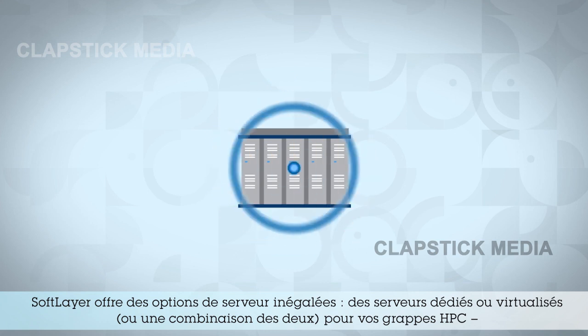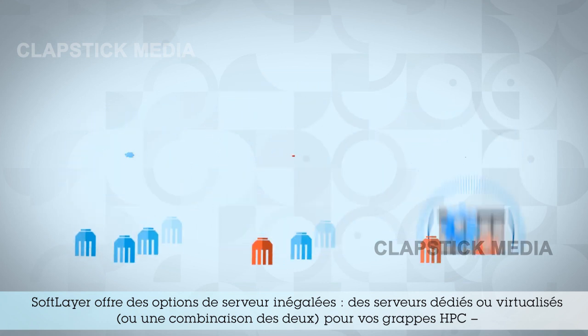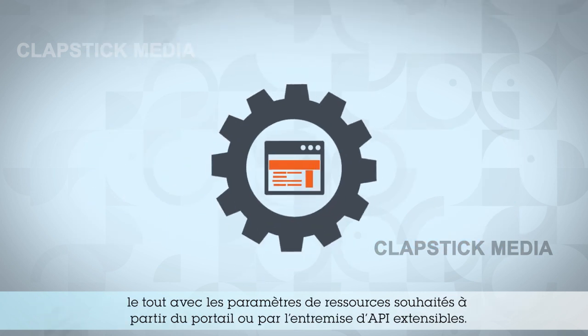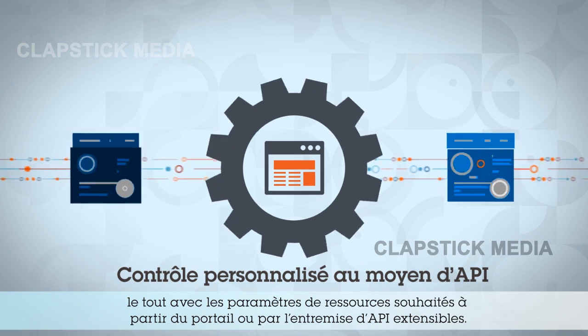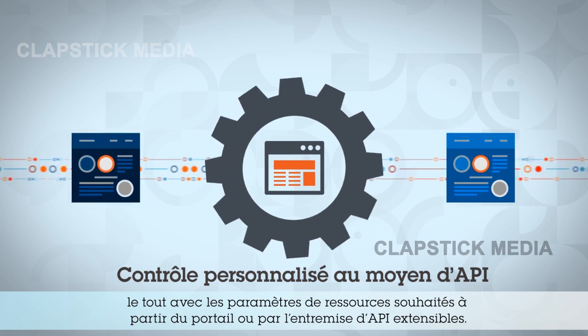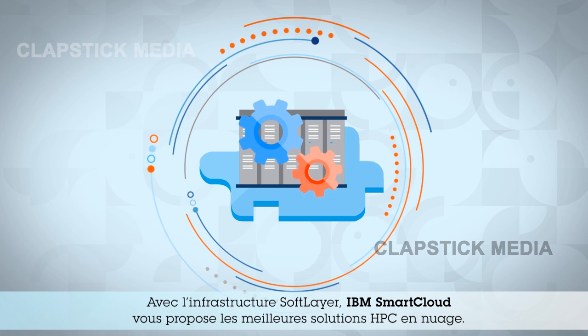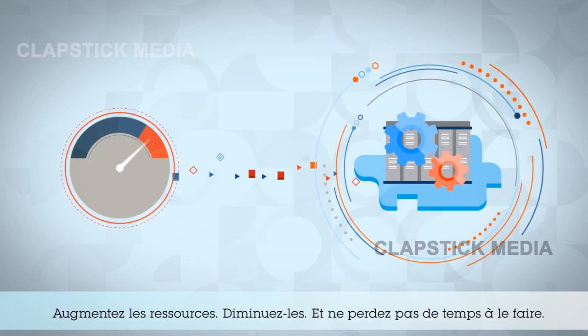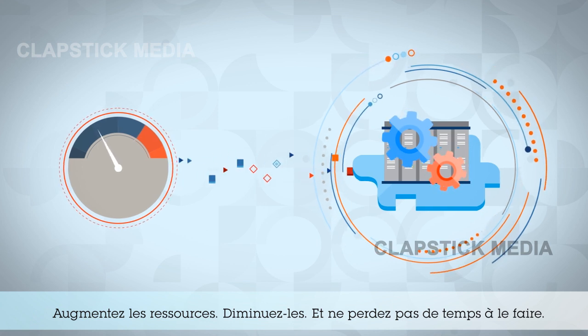SoftLayer's server options are unmatched. Provision HPC clusters on either dedicated or virtualized servers, or a combination of the two, all with your desired resource settings from the portal or through expansive APIs. With the SoftLayer infrastructure, IBM Smart Cloud is bringing you the best in HPC Cloud solutions. Ramp up, scale back, and don't waste time doing it.